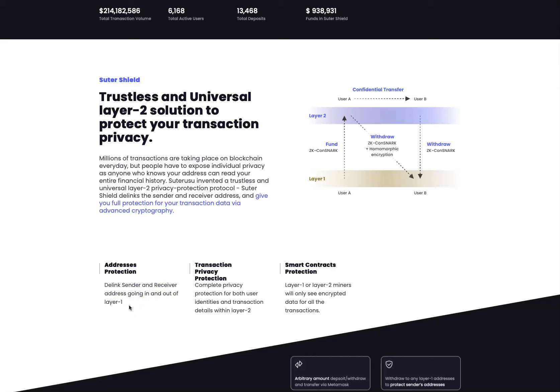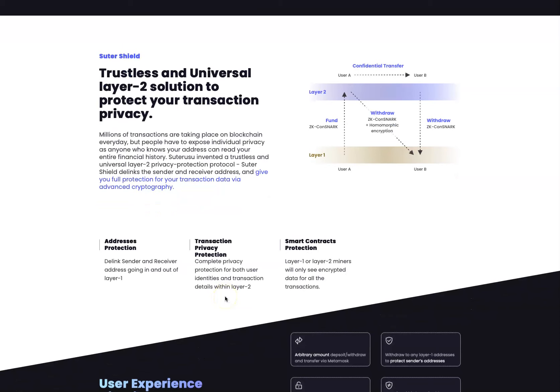Transaction privacy protection provides complete privacy protection for both user identities and transaction details with layer 2. And a smart contract protection layer means that layer 1 or layer 2 miners will only see encrypted data for all transactions.